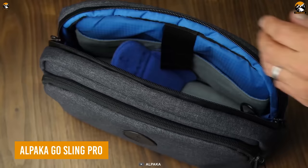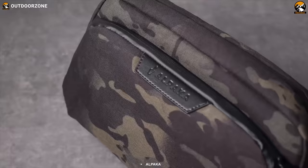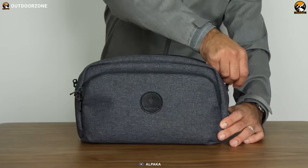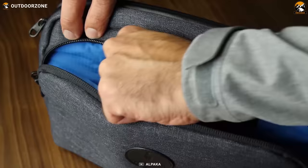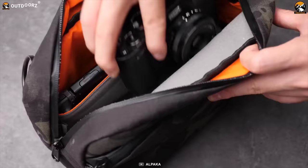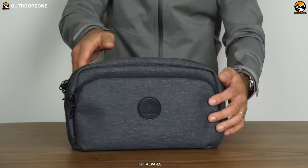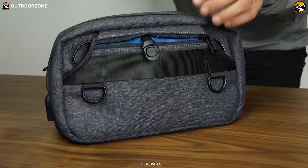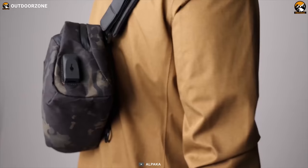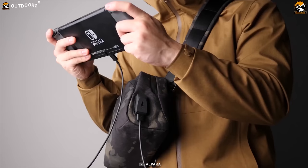Wondering where to keep all these everyday carry tools? The Alpaca Go Sling Pro can be a great choice. Built with high-quality premium materials, this sling bag has three different compartments. The front compartment is lined with 210D ripstop nylon for durability, water resistance, and breathability. The main compartment features the same material plus velvet fabric to protect cameras and lenses. The back compartment features a key tether for organizing keys. The exterior is crafted with nylon, polyester, and ballistic nylon.